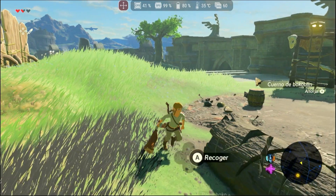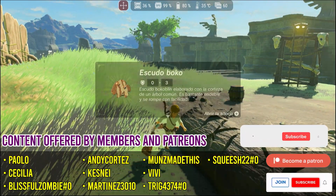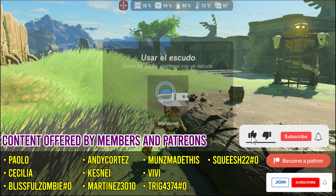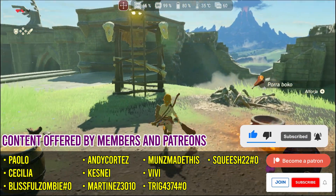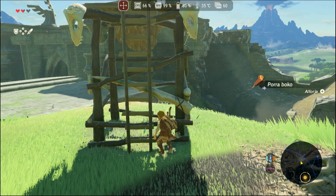But before we dive into the world of the PS Vita, I'd like to ask you to leave a like so that this video reaches more people. If this is your first time here, don't forget to subscribe to the channel to get all the latest updates first-hand.